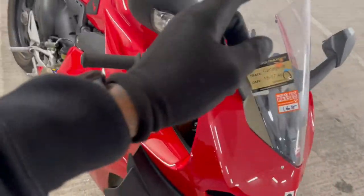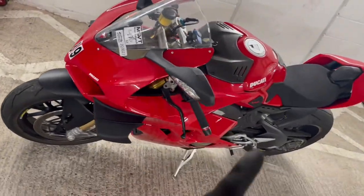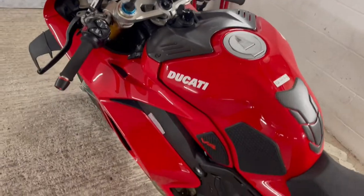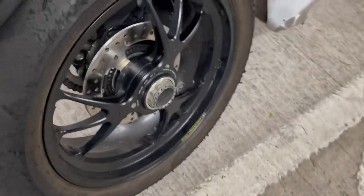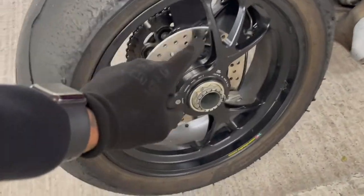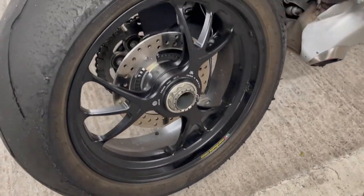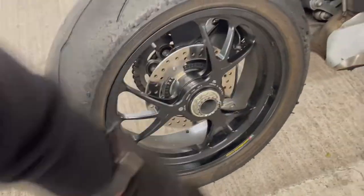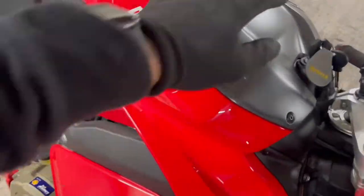I don't know too much about Ducatis, but I do believe this is an 1100cc V4 engine and it produces about 210-211 horsepower. One thing that really does stand out to me on this bike is the single-sided swingarm — I absolutely love the single-sided swingarm. And we have the Marchesini forged wheels, which are much lighter than normal cast wheels. The bike is beautiful.